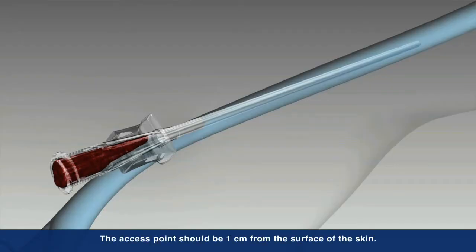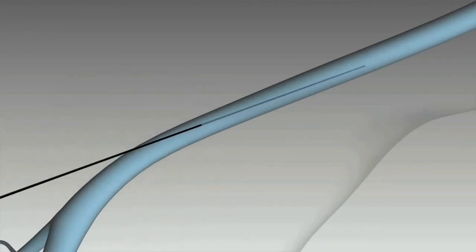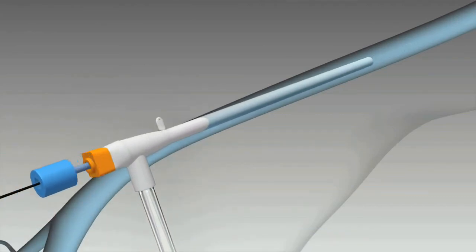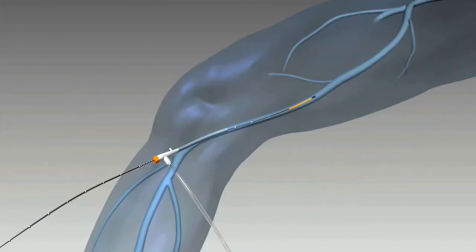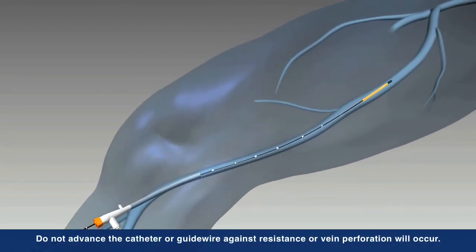Under ultrasound guidance, the vein is accessed using standard endovascular technique by inserting a seven French sheath into the vessel. The ClosureFast catheter is then inserted into the vein and advanced up to the saphenofemoral junction (SFJ), positioned two centimeters from the SFJ.